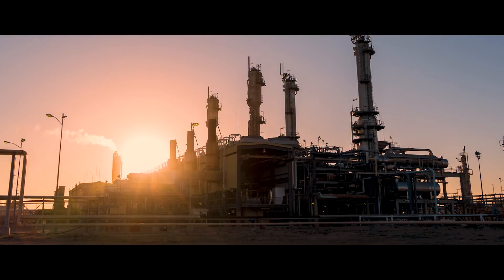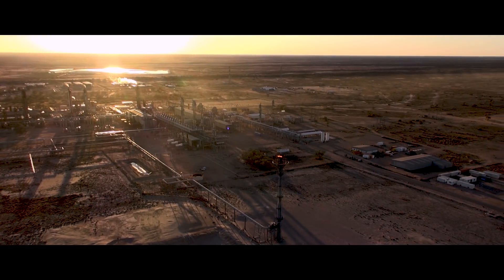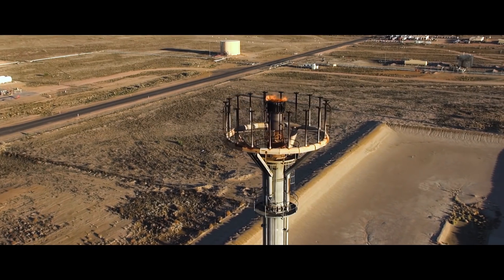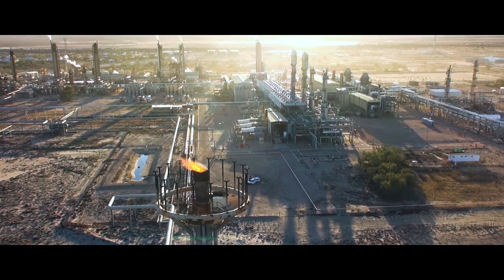Santos has been delivering natural gas to the Australian East Coast market for more than 40 years. We operate 150 gas fields and 90 oil fields with 700 producing gas wells and more than 360 oil wells in the Cooper Basin alone.